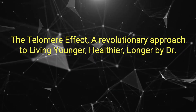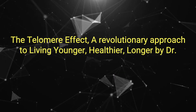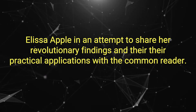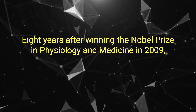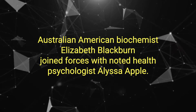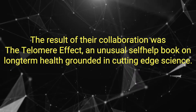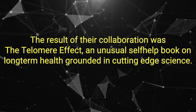The Telomere Effect – A Revolutionary Approach to Living Younger, Healthier, Longer by Dr. Elizabeth Blackburn and Dr. Alyssa Eppel. In an attempt to share her revolutionary findings and their practical applications with the common reader, eight years after winning the Nobel Prize in Physiology and Medicine in 2009, Australian-American biochemist Elizabeth Blackburn joined forces with noted health psychologist Alyssa Eppel. The result of their collaboration was The Telomere Effect, an unusual self-help book on long-term health grounded in cutting-edge science.